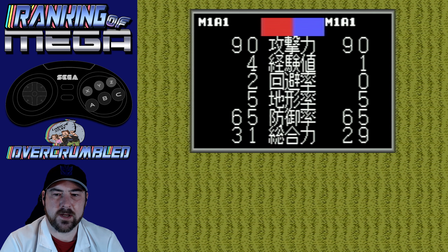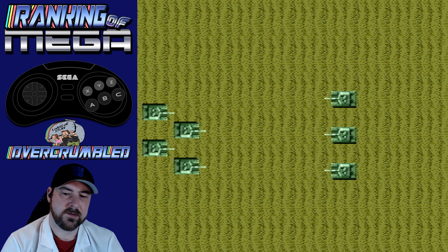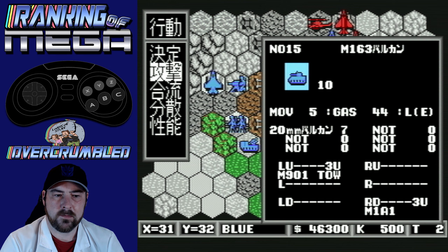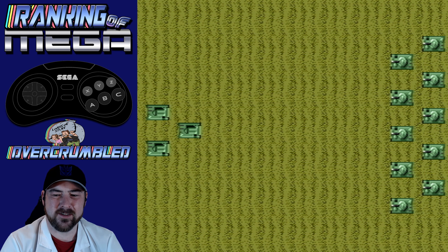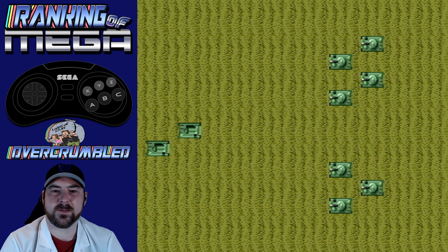Tank versus tank. Even Stevens — two for two. I got three, didn't I? That's the thing — if I can't make units, how am I supposed to win this? This isn't going to go well. Better than I expected.